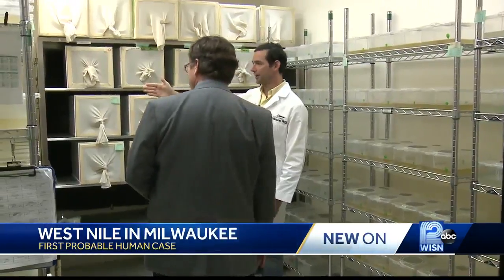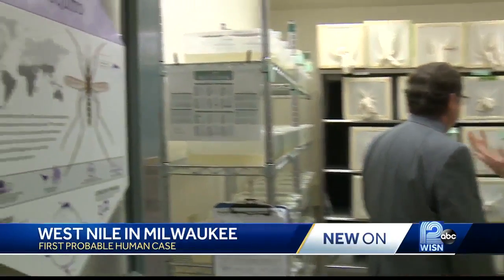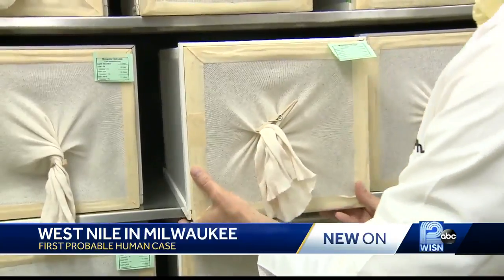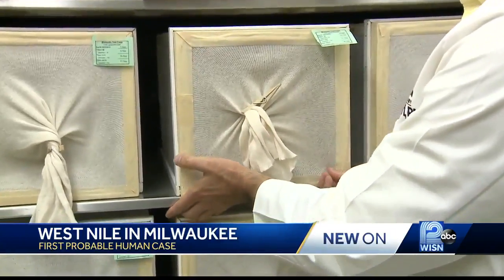Entomologist Tom Mascari's life's work is to repel the pests at the SC Johnson Institute of Insect Science in Racine County, studying mosquitoes from around the world. West Nile virus is transmitted by mosquitoes, like these Culex mosquitoes here. So it is important for people to understand how to protect themselves against mosquitoes.